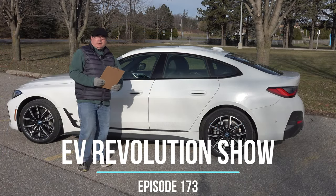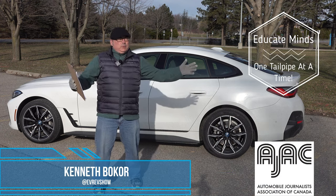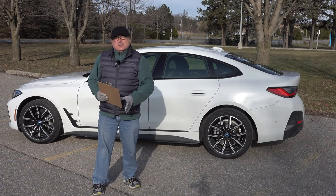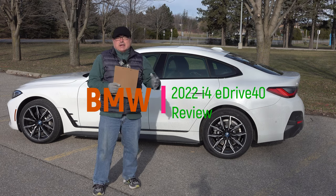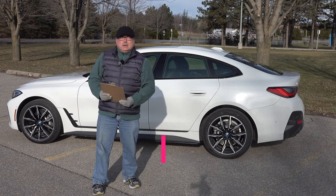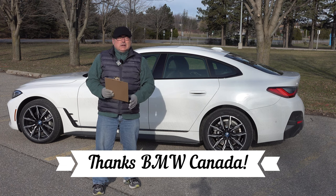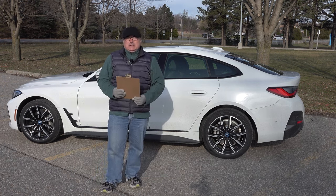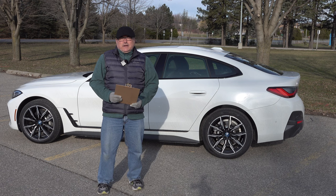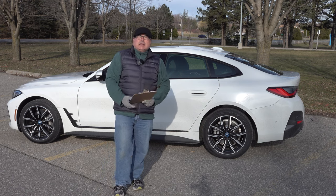Welcome to this edition of the EV Revolution show. My name is Kenneth Bocorre, your host for another car review episode on a very blustery, windy day. I'm trying to squeeze in some filming. I'm very excited to have this BMW i4 eDrive40, brand new, and I want to thank BMW Canada for that. I'll try to get the general overview and photography done quickly because there's some pending rain coming in soon.